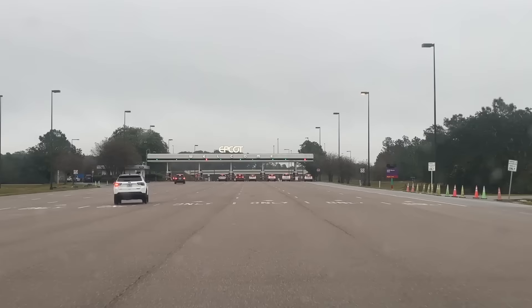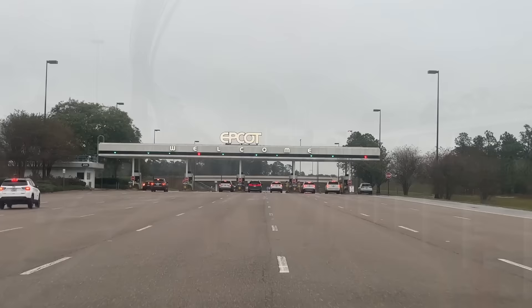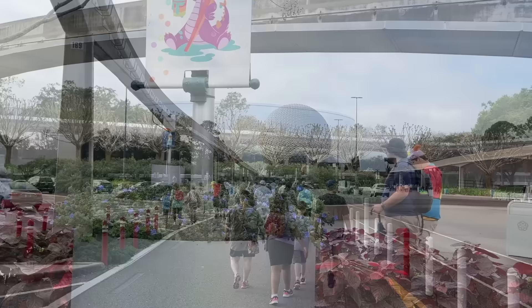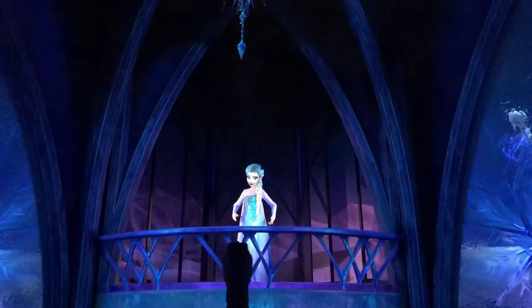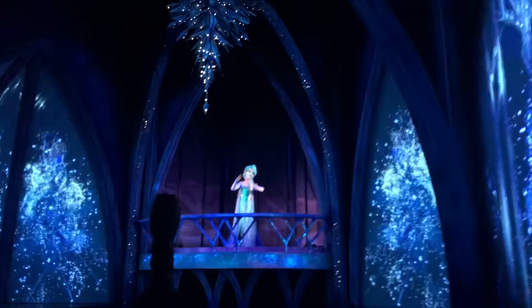Hope you slept well, because today we're headed to Epcot. Genie Plus can be useful if you're visiting during a busier time like spring break, Christmas season, or the first day of a new Epcot festival, when Lightning Lanes are handy for the more popular rides. But typically you won't really need Lightning Lanes for your Epcot day since there's so much to do beyond riding and there aren't that many rides to start with. The two rides with the highest wait times are Frozen Ever After and Remy's Ratatouille Adventure — hit either or both in the morning and you'll be set for success the rest of the day.